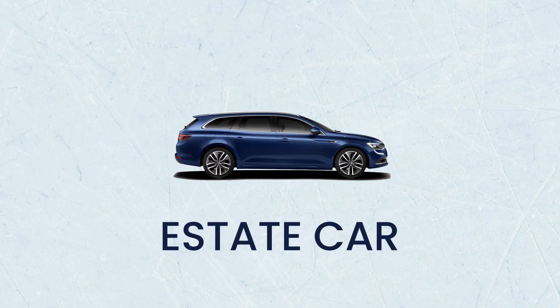An estate car, also known as a station wagon: these are much like saloon cars, but are elongated at the rear, creating far more boot space and sometimes extra seats in the back. This makes them ideal for those traveling with lots of luggage, camping equipment, or with additional passengers.